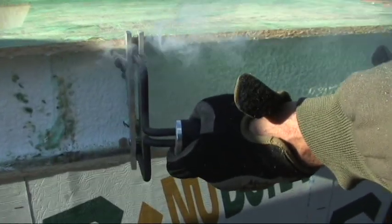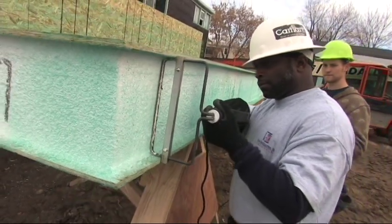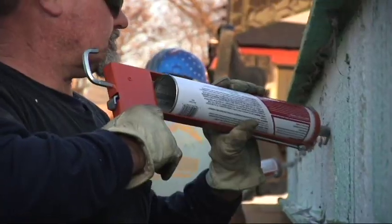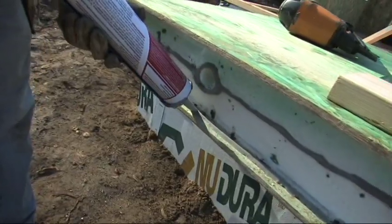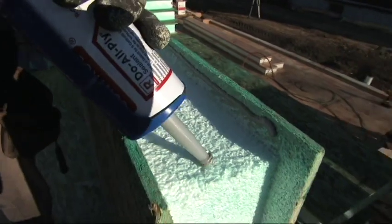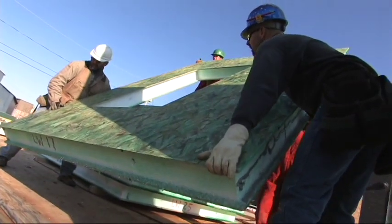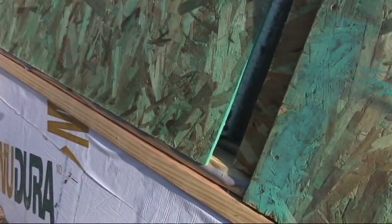Often, panels need to be shaved slightly, providing a more airtight fit. This doesn't take long and can easily be taken care of on site. The next step in the installation process is the application of adhesive sealant to the foam layer to ensure an airtight connection. Once applied, the panel is lifted and slid into the tongue and groove of the bottom foundation and locked together.